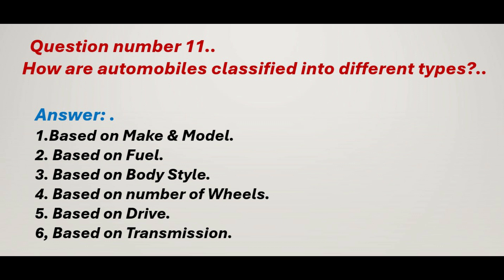Question number 11: How are automobiles classified into different types? Answer: 1. Based on make and model. 2. Based on fuel. 3. Based on body style. 4. Based on number of wheels. 5. Based on drive. 6. Based on transmission.